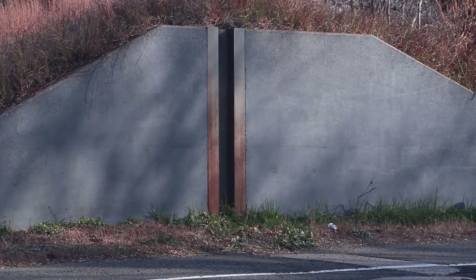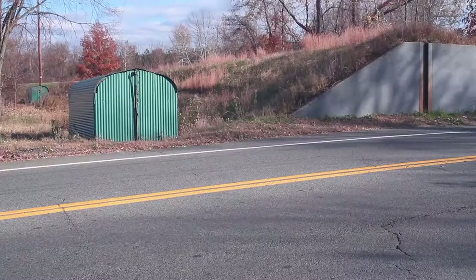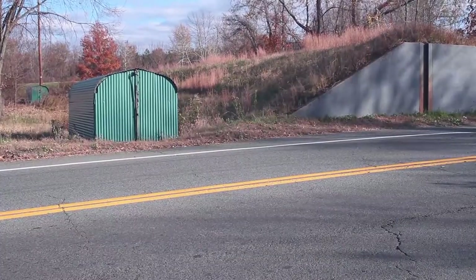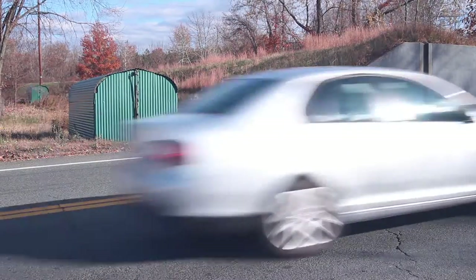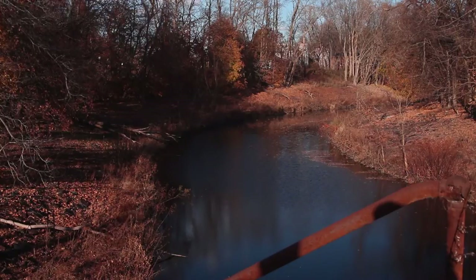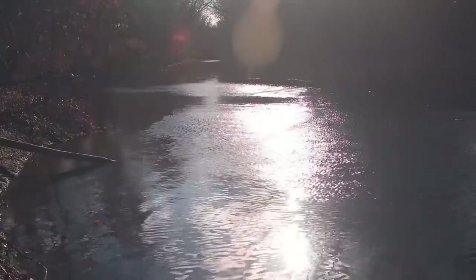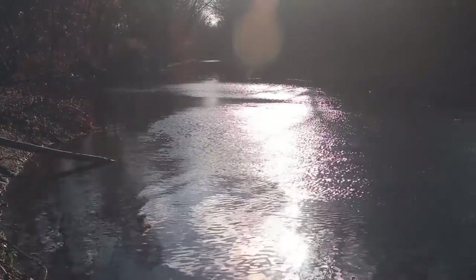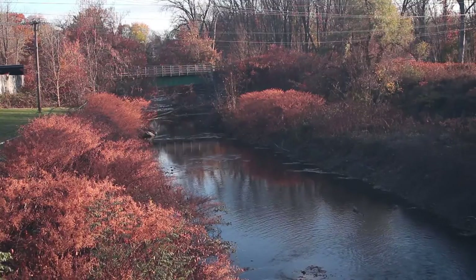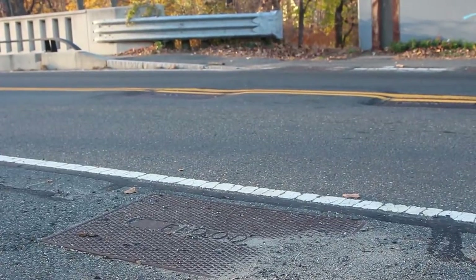At river elevation 124, the sill at the stop log structure begins flooding Route 5. The stop log structure at B&M Railroad is one foot from flooding. Route 5 and railroad stop log structures are fully erected. Route 91 exit 18 is ordered closed. At river elevation 127, the mayor requests the governor to declare a state of emergency. The DPW erects full stop log structures on West Street.